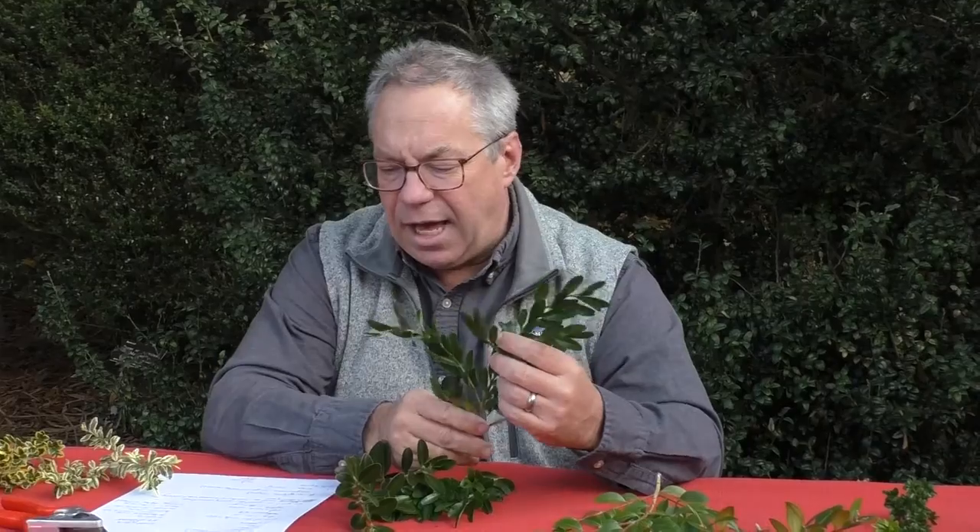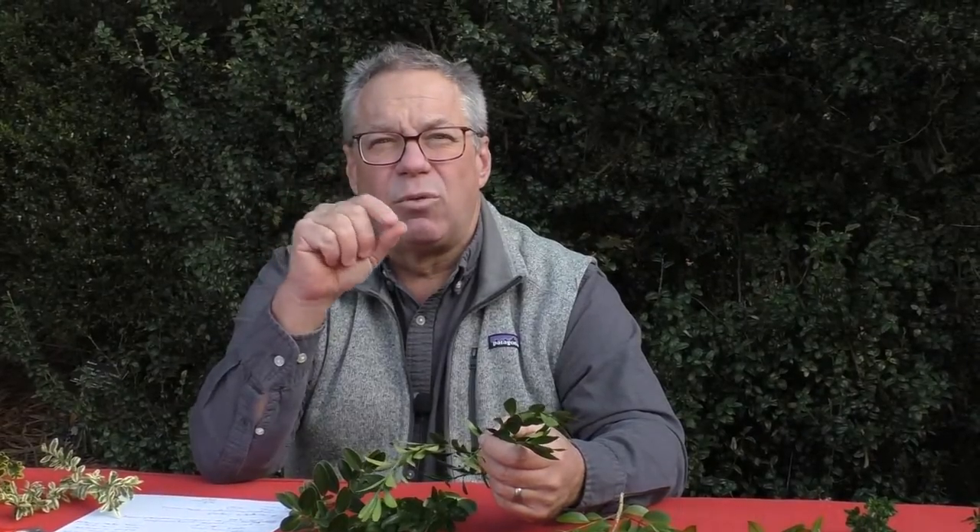Generally, boxwoods have relatively small leaves — from less than an inch, three-quarters of an inch for real dwarf ones, up to four-inch leaves. Most of the species from Cuba, Madagascar, and South and Central America are not hardy for us — most are subtropical and tropical. There are relatively few of those 100-plus that are hardy, although there are more than we give them credit for, and there are more we should be trying.